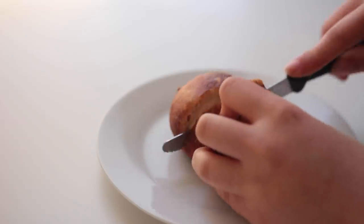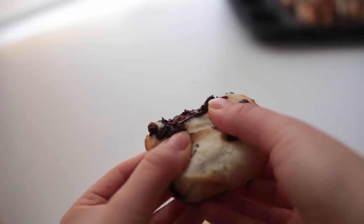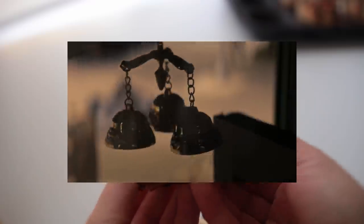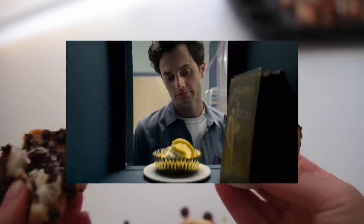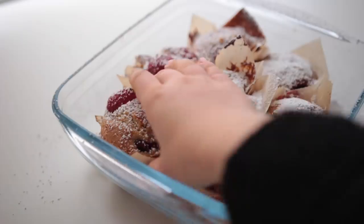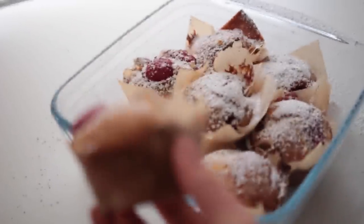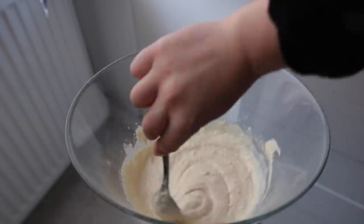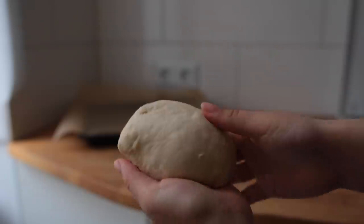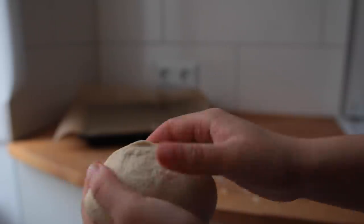Hey guys and welcome back to a video no one asked for. You saw the title — I'm gonna be making foods inspired by the show You. Quick disclaimer: if you've never seen the show and you're planning to, this video won't contain any major spoilers, but I am gonna get into some specific smaller plot points, so this might spoil little things. Watch at your own risk.